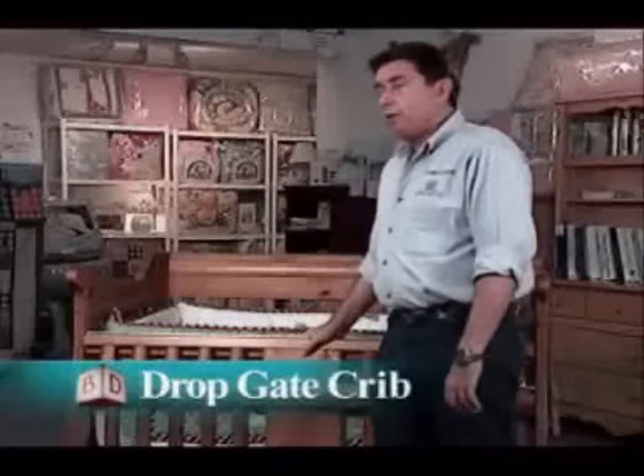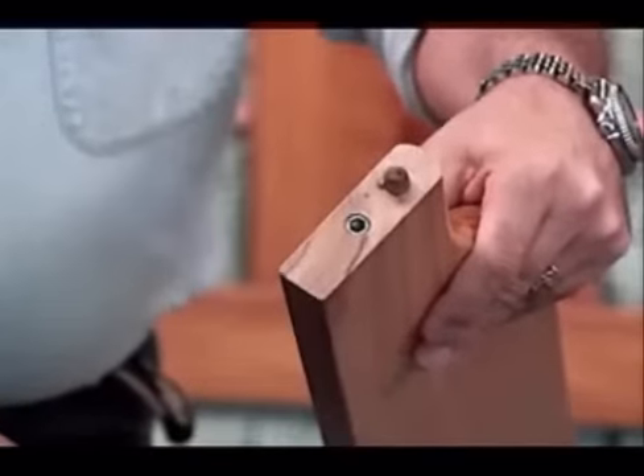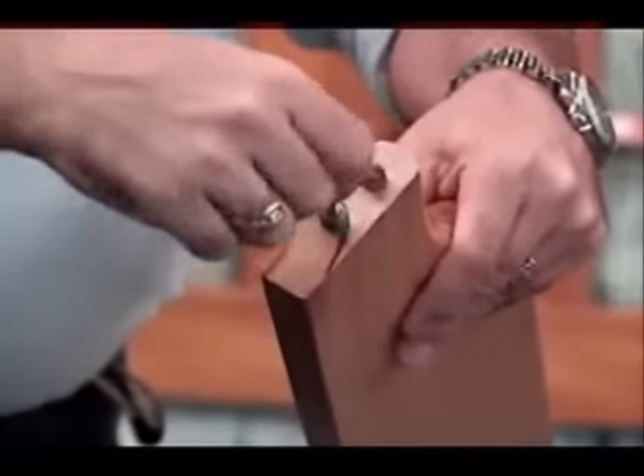At Baby's Dream, our cribs are actually built sturdier than standard cribs. They are so well built, you can actually jump up and sit on the front of them. Part of that is the fact that we have a patented safety gate, and another part is that we use real wood, five-quarter lumber, and the majority of our assembly is metal inserts and bolt assembly.